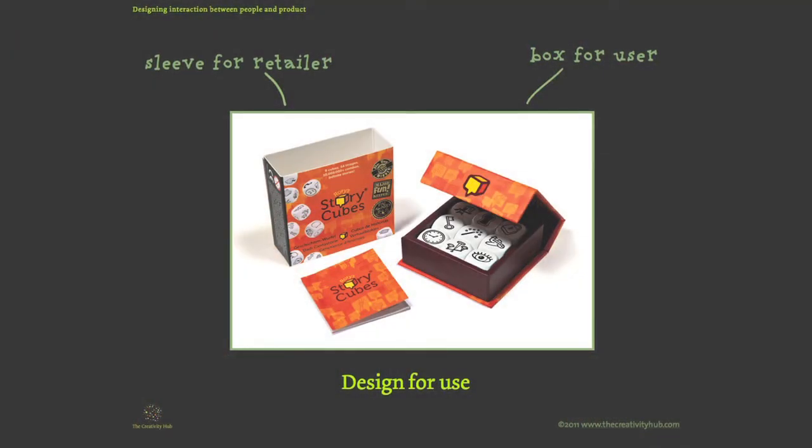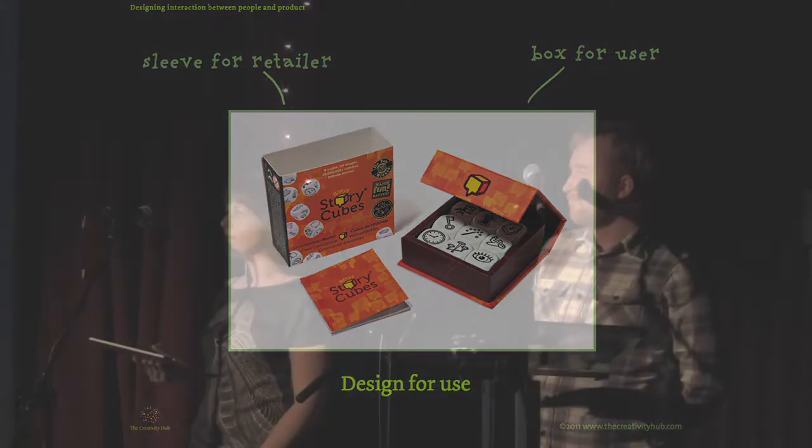We worked closely with Paul Kelly Design on the brand, and we separated the two users' needs: the retailer needed a sleeve that could carry all the information, but the end user then gets a nice little magnetic box to keep forever.